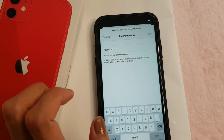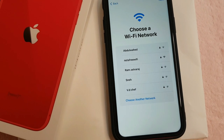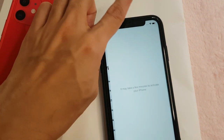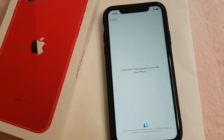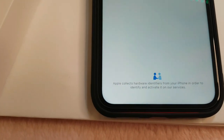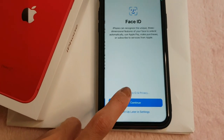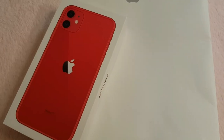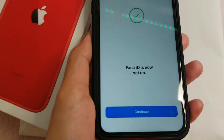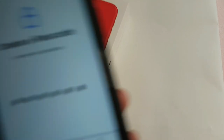Connecting to Wi-Fi, then joining. It may take a few minutes to activate your iPhone. Apple collects hardware identification — okay, continuing. Setting up Face ID now — Face ID is set up! Then I have to put in a passcode. Done!